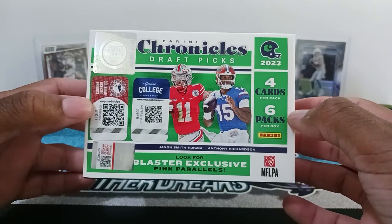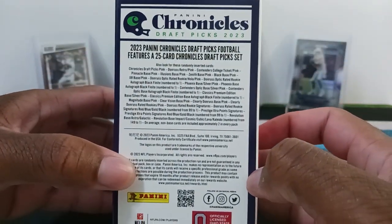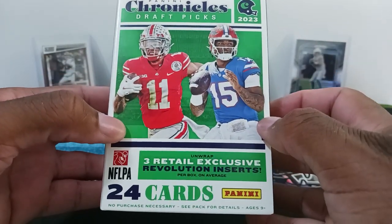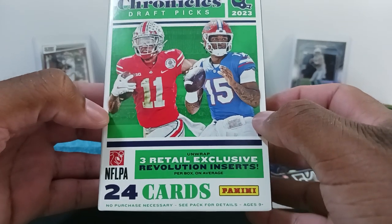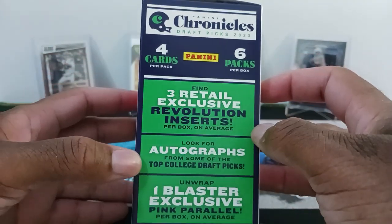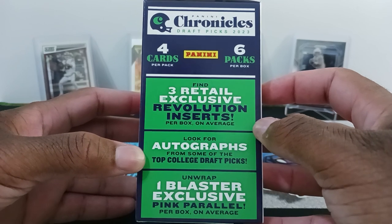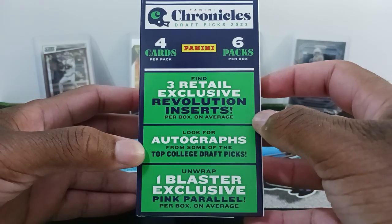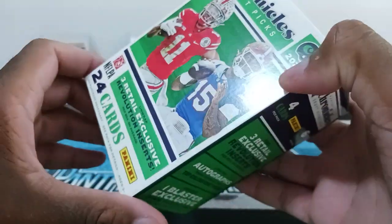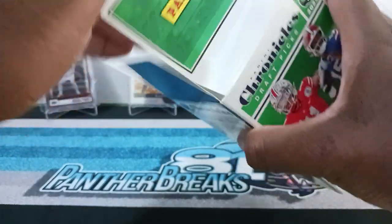We're going to be looking out for the Blaster Exclusive Pink Parallels. There are three retail exclusive Revolution inserts. The Revolution inserts are the main reason I got this product — I saw Jazambi open up a box and I just love those inserts. We're also looking for autographs from some of the top college draft picks, one Blaster Exclusive Pink Parallel per box. Altogether 24 cards, six packs, four cards in each pack.